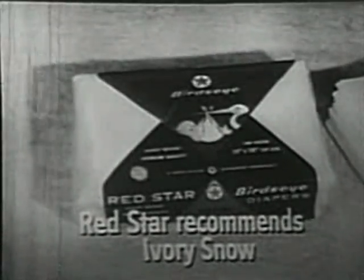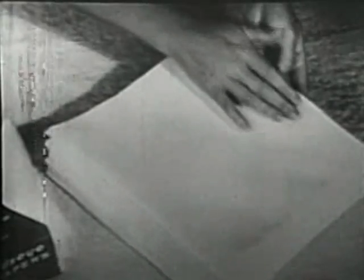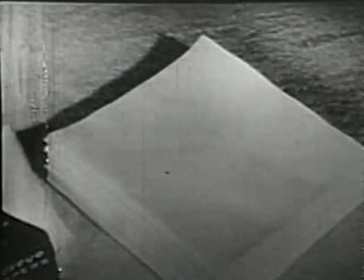Many baby wear manufacturers recommend Ivory Snow. For example, the makers of Red Star Bird's Eye Diapers. This wonderful textured weave is extra absorbent, keeps baby comfortable longer between changes. Red Star Bird's Eye Diapers are extra soft, too, and they stay that way with pure Ivory Snow.